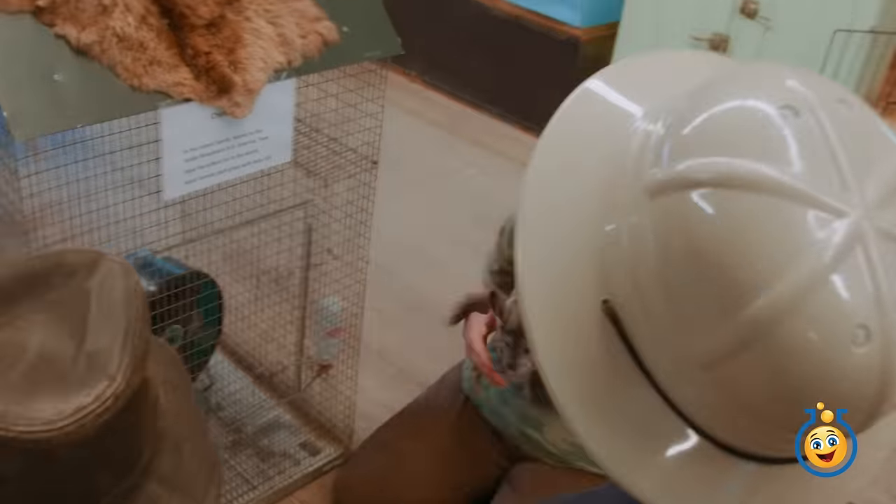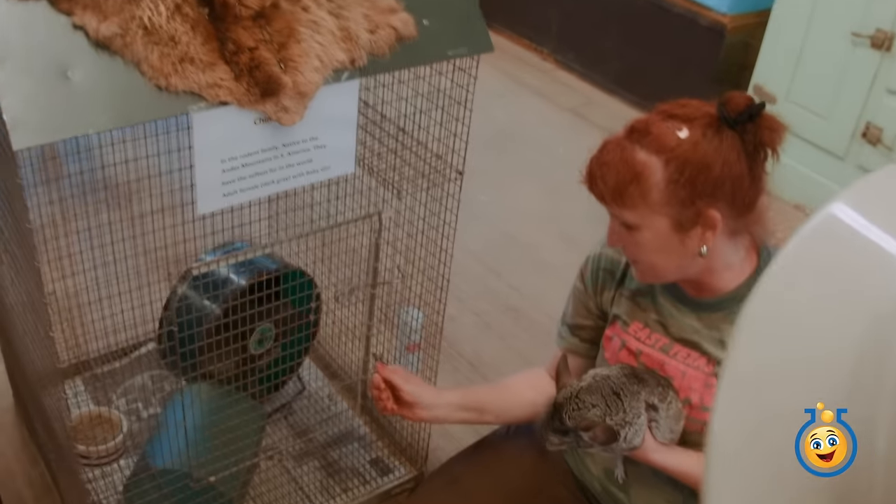Don't worry, it's your turn. Oh wow, I never get a turn.